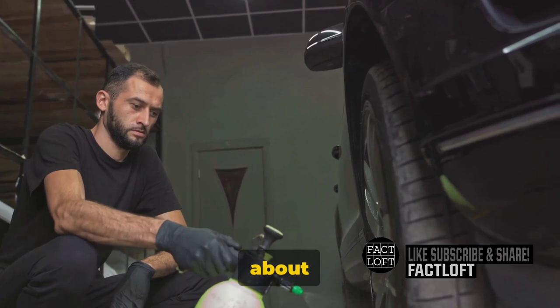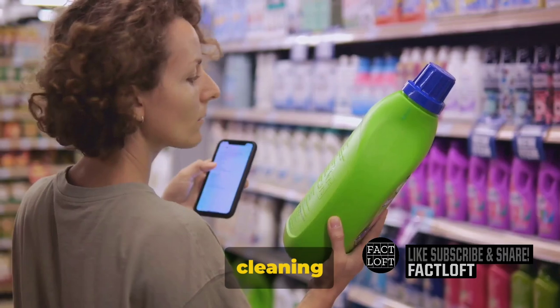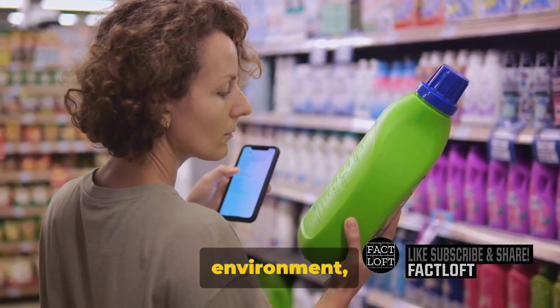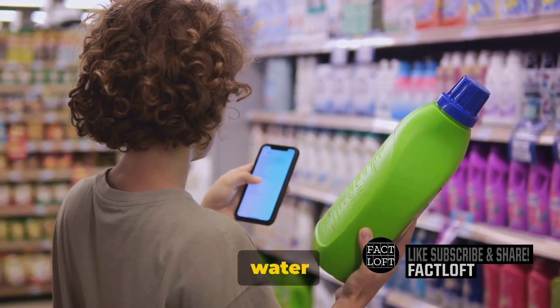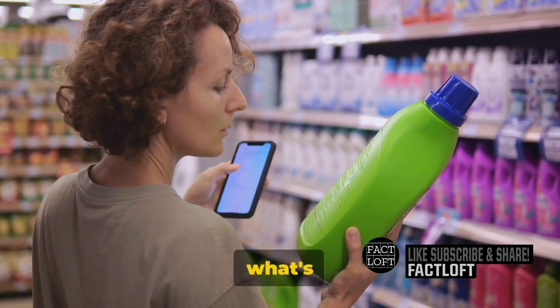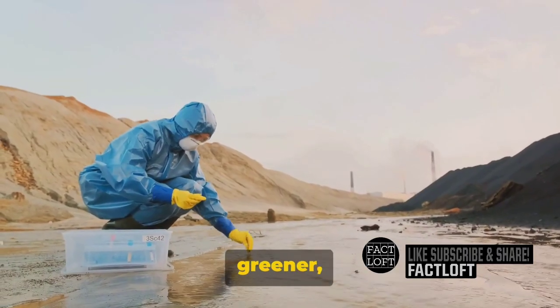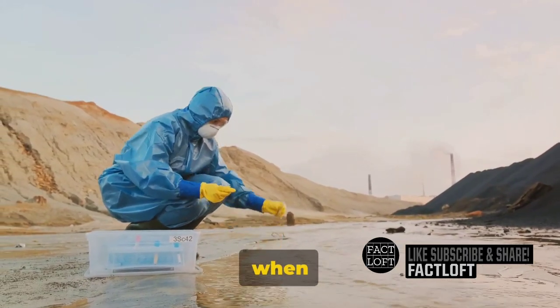Moreover, it's about recognizing the environmental impact we make with every spray and scrub. Some cleaning chemicals can be harsh on our environment, seeping into our water systems and affecting wildlife. By knowing what's in the bottle, we can make more environmentally conscious choices, opting for greener, safer alternatives when possible.